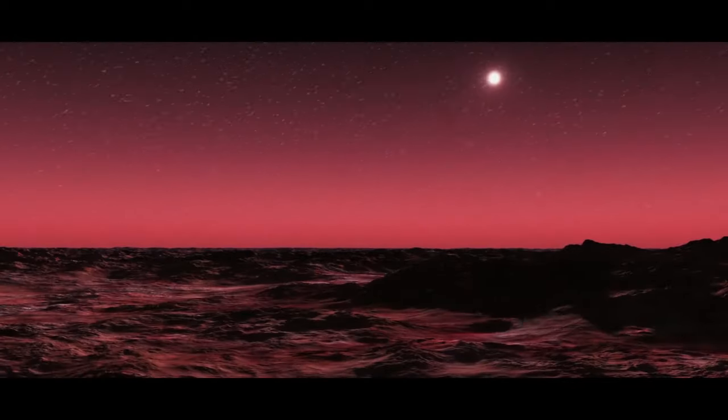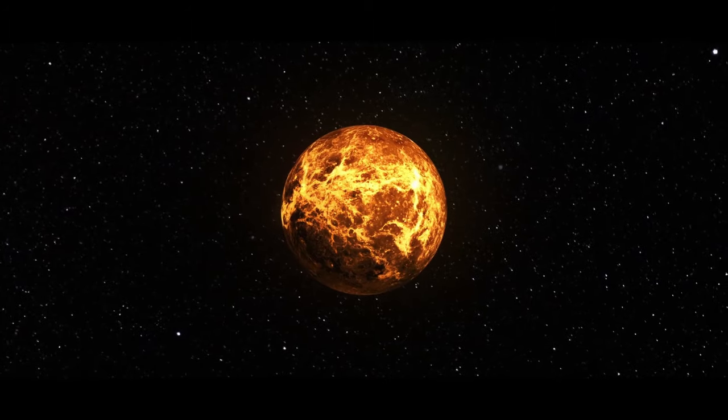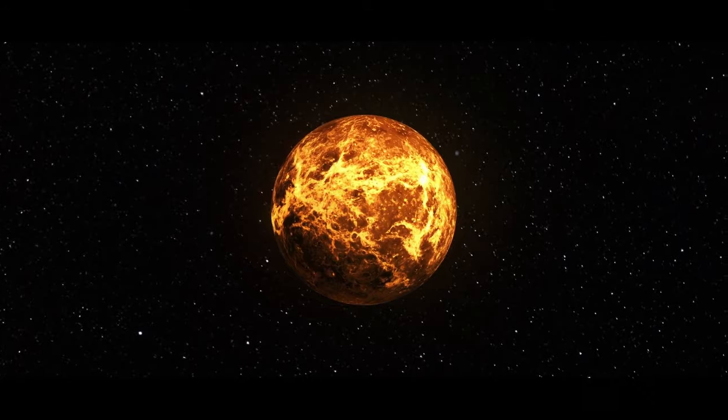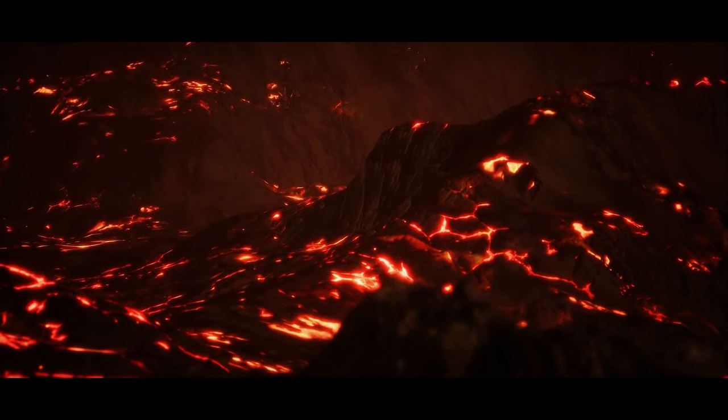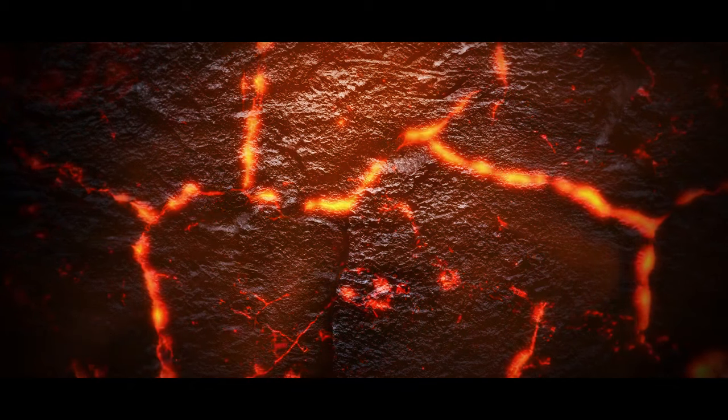Probably no living organism would survive Venus's extreme environment. Its surface is extremely dry with no liquid water, and the pressure is 90 times greater than on Earth's surface. Temperatures often rise higher than 900 degrees Fahrenheit — hot enough to melt some metals.